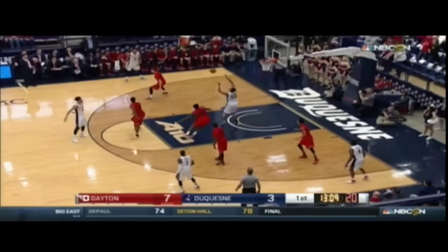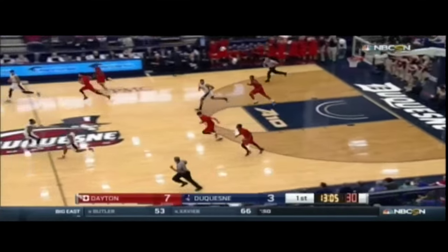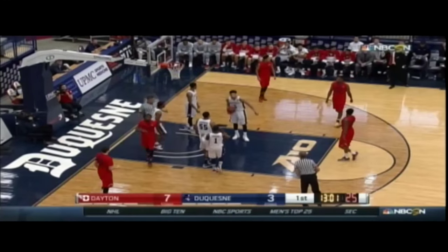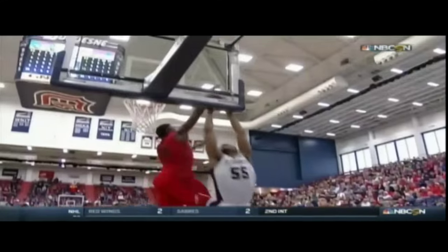Smith under control the other way. Beautiful block inside from Pollard. Smith the other way, he'll get the foul outside on Castro. Take another look at the block — some ball, some arm.